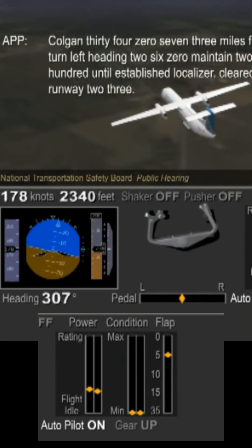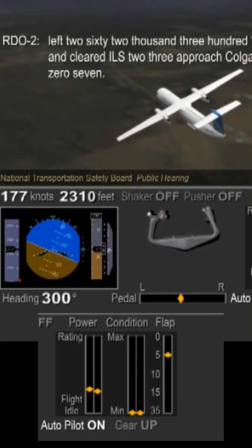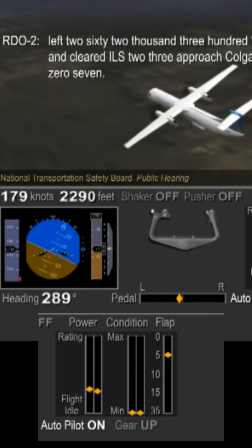The captain was the pilot flying at the time of this stall. This is a reconstruction using the aircraft's flight data recordings.